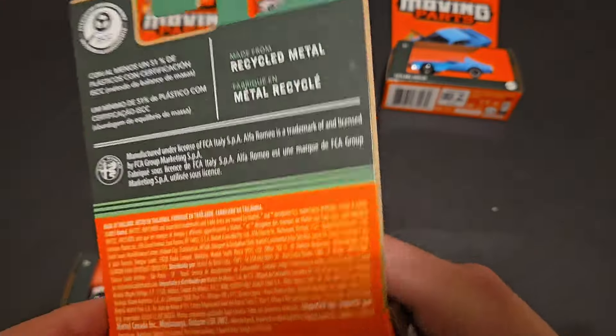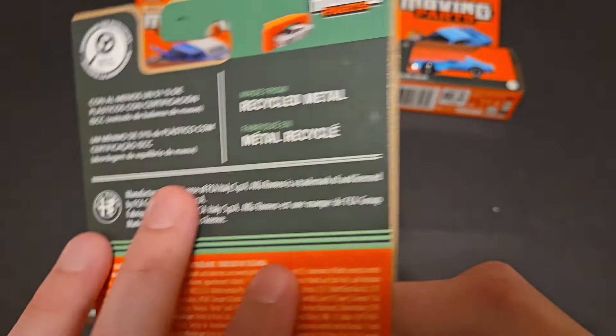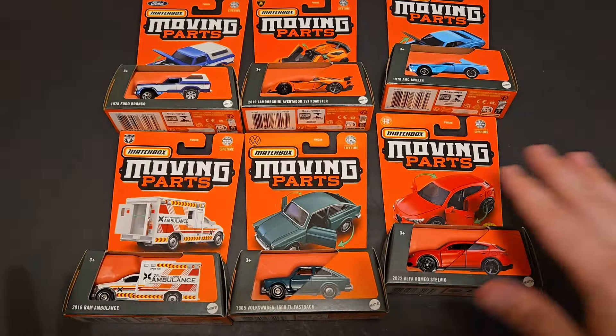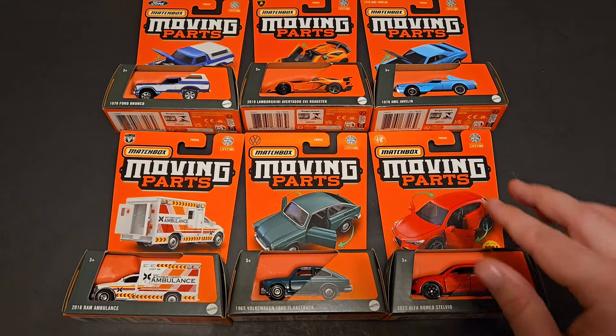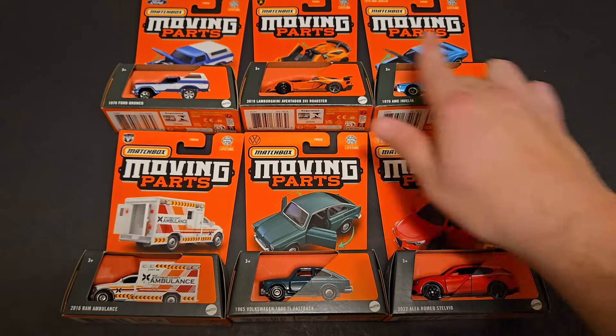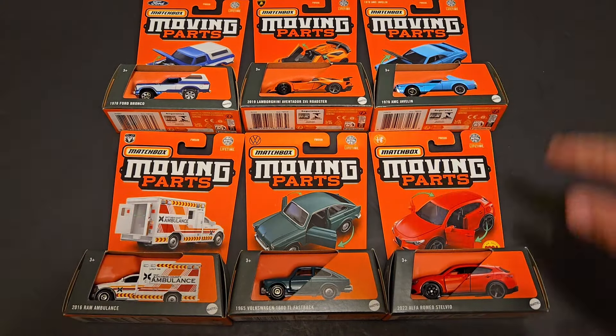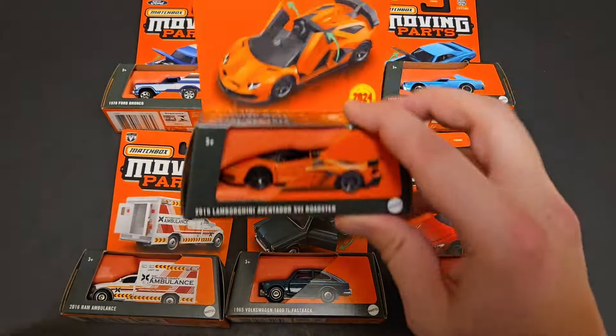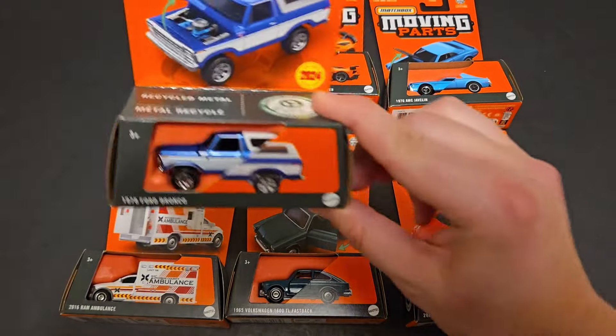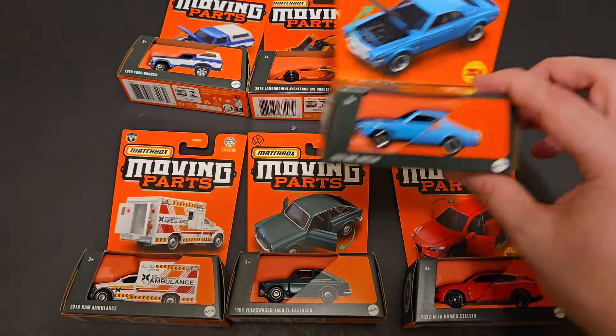It doesn't tell you on the back what you're trying to hunt down. However, these are the recycled packages we've been seeing. These are new for 2024 — same with this one and the AMC.